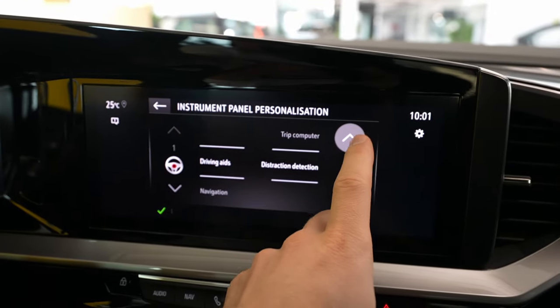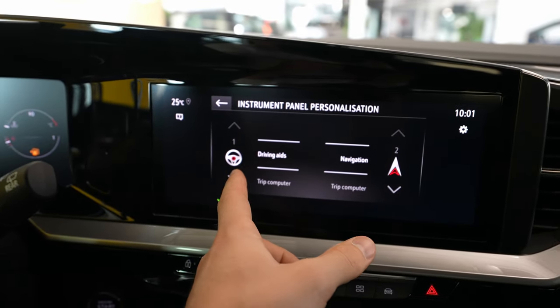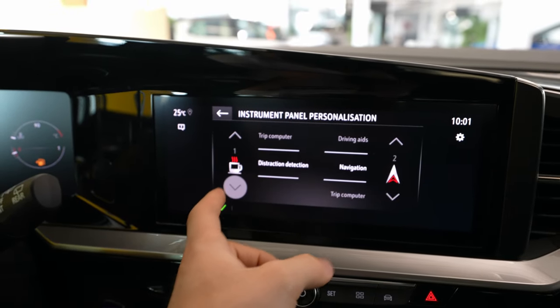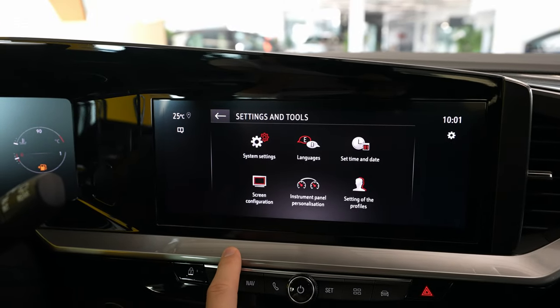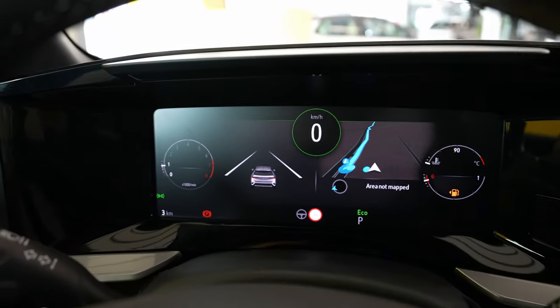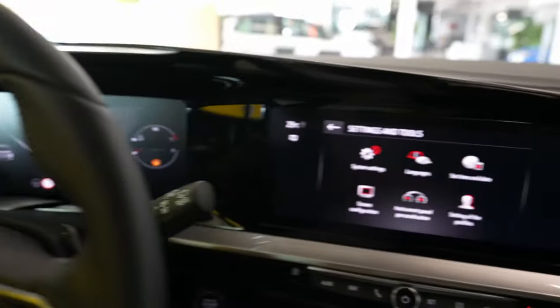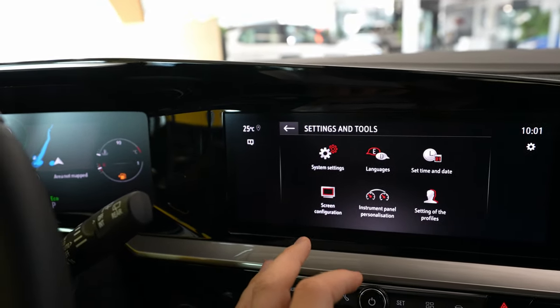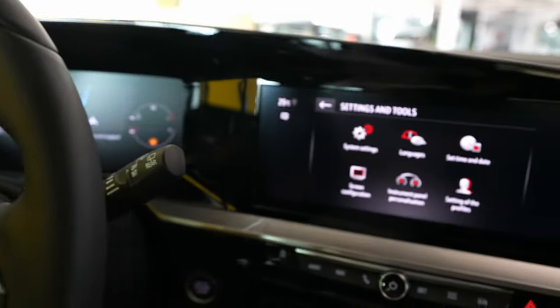Under options you have system settings where you can change between kilometers/miles and Fahrenheit/Celsius, factory reset, and private mode. You also have screen configuration where you can adjust the brightness, and instrument panel settings where you can choose what you'd like to see on the right and left sides — navigation, driving aid, trip computer. You can have a half-and-half screen layout, though overall customization is limited.